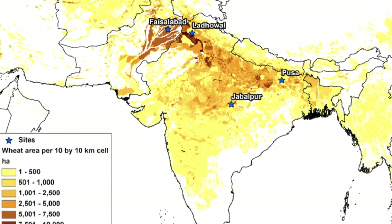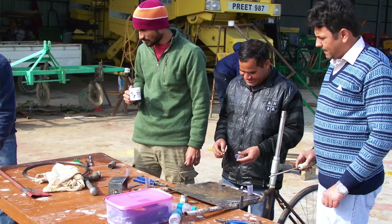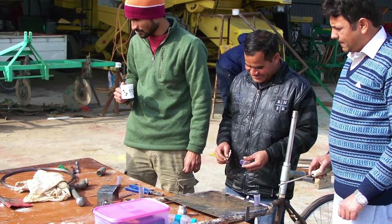Agriculture is important in the economy of India. It contributes around 20 to 40 percent towards the total GDP of India. About 50 percent of the population is dependent on agriculture, and India contributes 20 percent towards global wheat production.